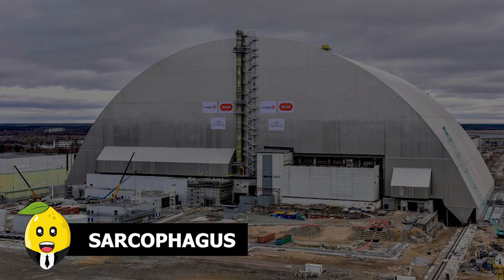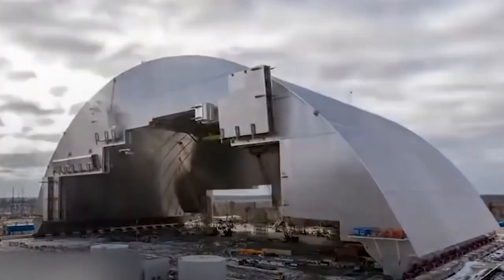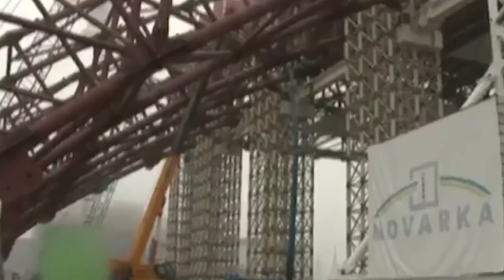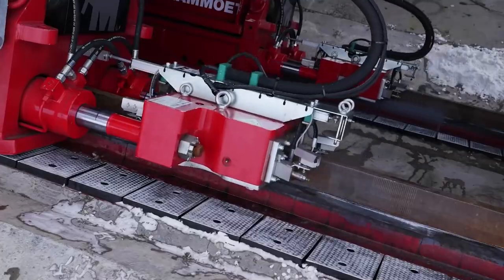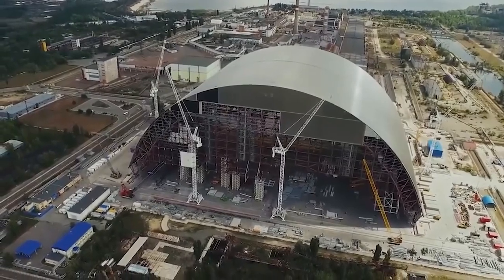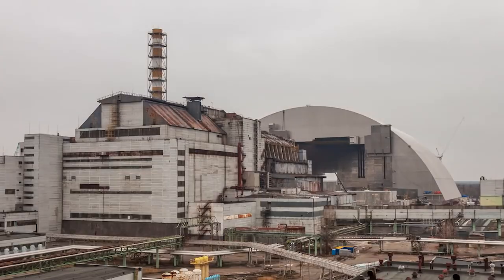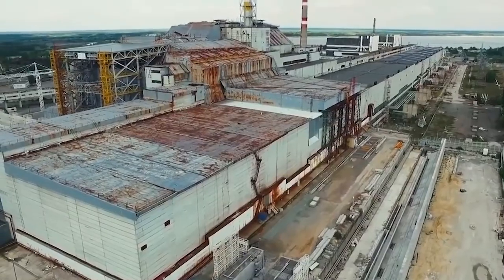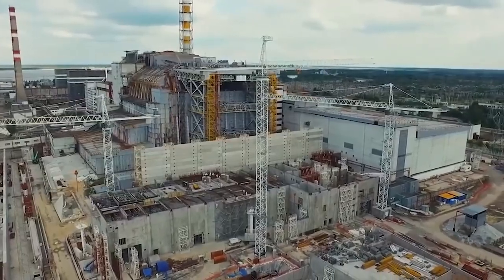Sarcophagus. A giant C-shaped roof was built upon the deadly reactor to prevent radiation from leaking. The first engineering attempt was badly defeated when it failed to fulfill its purpose due to poor construction. This masterpiece was redesigned after 20 years to finally contain the radiation. But some tourists aren't happy, since they can no longer expose themselves fully to radiation while on a tour to Chernobyl.